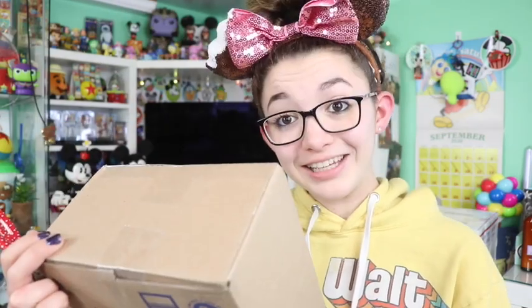Today I'm going to be opening some fan mail packages. You guys are so sweet, so thank you so much for that. This first package is from Leah.